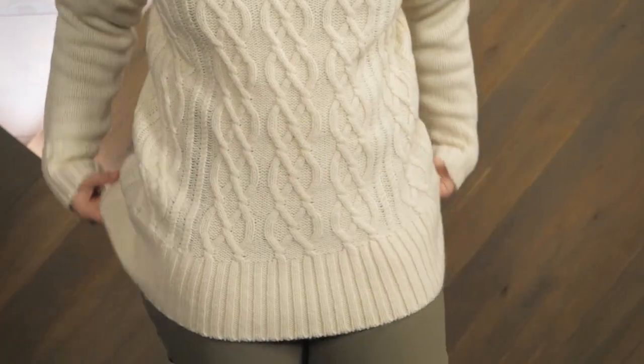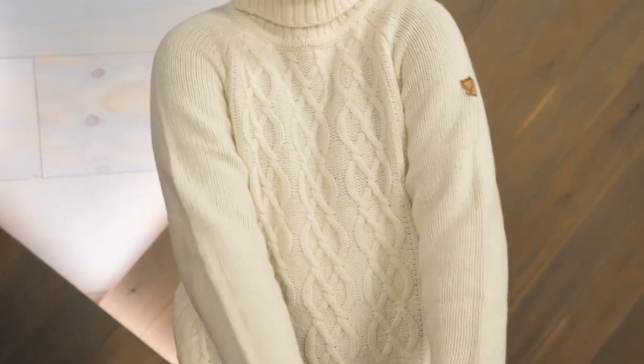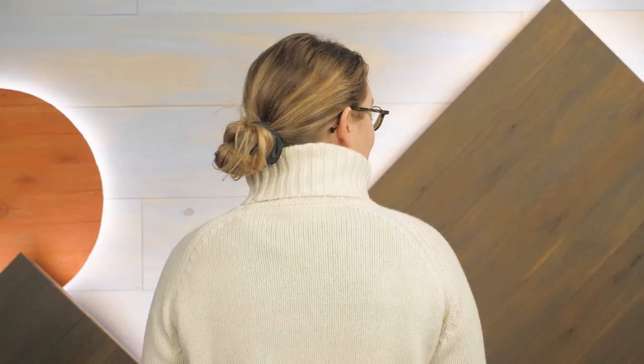Hi folks, I'm Shane, and I'm part of the team of gear specialists here at InWild. Today I'll be showing you the Fjallraven Women's Ovik Cable Knit Roller Neck Sweater. Perfect for cozy winter days by the fire, this stylish knit sweater is made with long-lasting materials for many cold weather strolls to come. Let's check out the details.